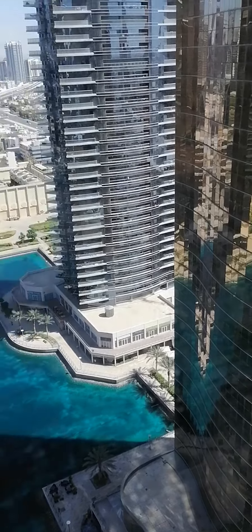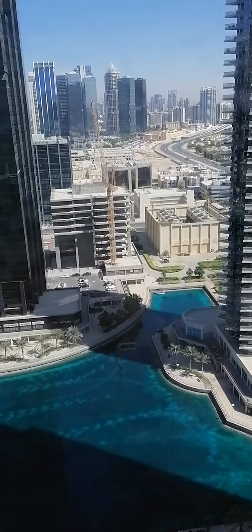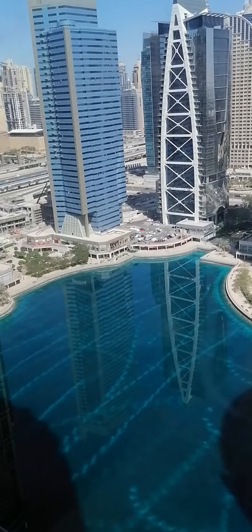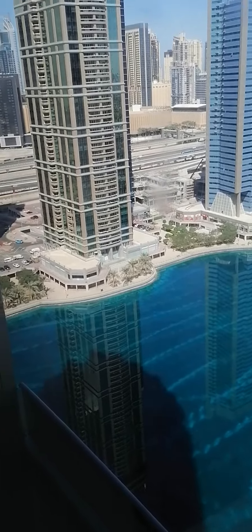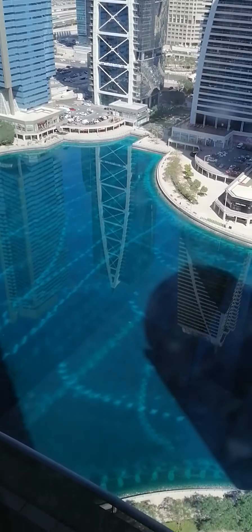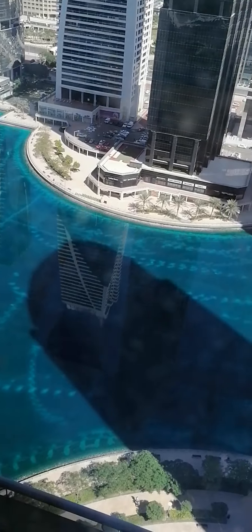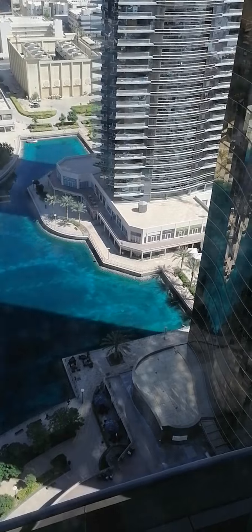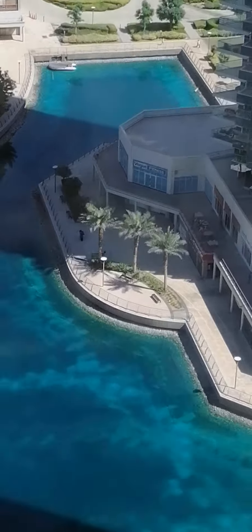Let's see the overlooking place of JLT. Look at the lakes. It's nice. Let's see where the person is walking.